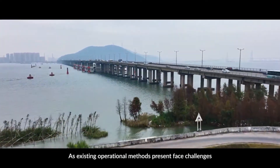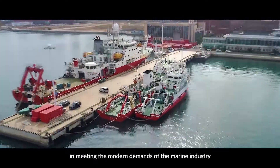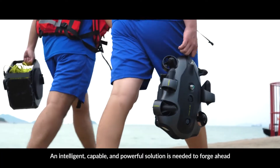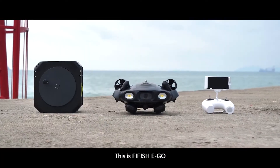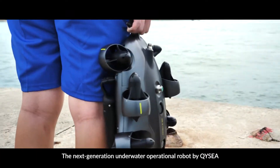As existing operational methods face challenges in meeting the modern demands of the marine industry, an intelligent, capable and powerful solution is needed to forge ahead. This is Five Fish Ego, the next generation underwater operational robot by QYC.